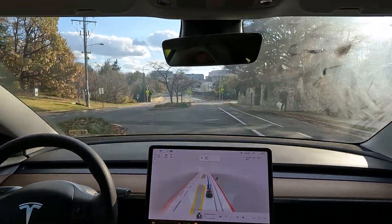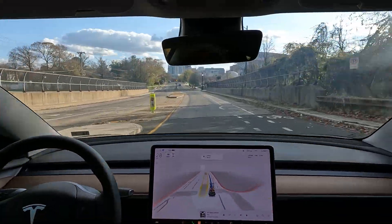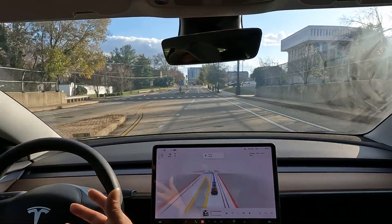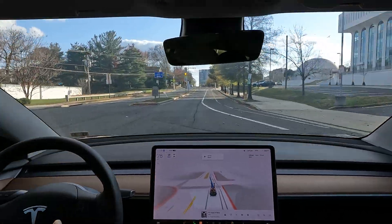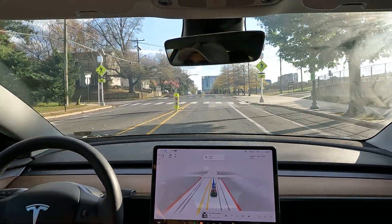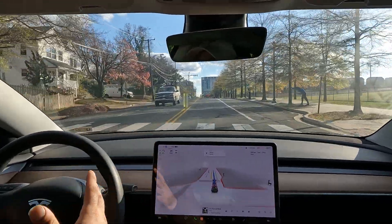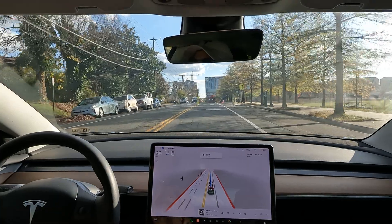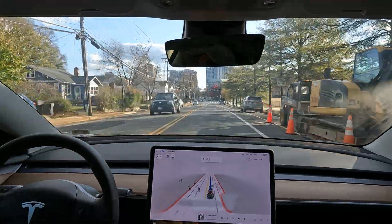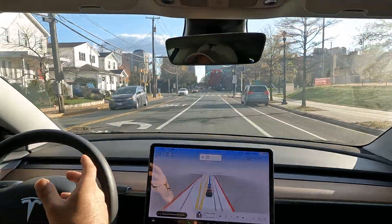I'm so happy that this software is available to more people. A big PSA to anyone out there that doesn't have a Tesla: keep in mind that this is like a child learning, and you can be pretty impatient sometimes on the road, but please be a little patient when you see Teslas doing weird things on the road, because it's a learning phase — until 2025, things will be indistinguishable from a human driver.